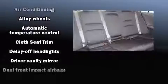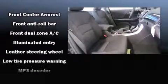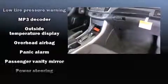Honda ensures the safety and security of its passengers with equipment such as dual front impact airbags with occupant sensing airbag, head curtain airbags, traction control, brake assist, a security system, and four-wheel disc brakes with ABS. Electronic stability control stands out as a technologically savvy innovation, keeping you better connected to the road.